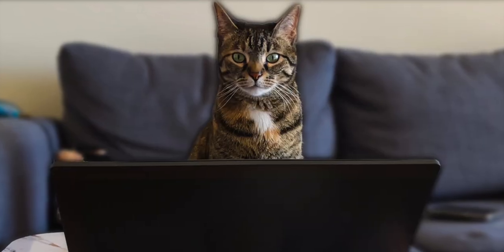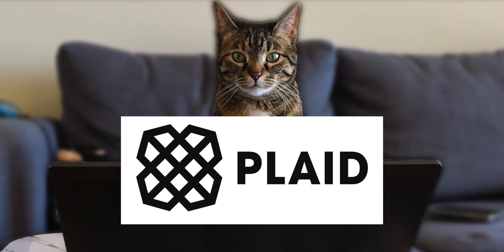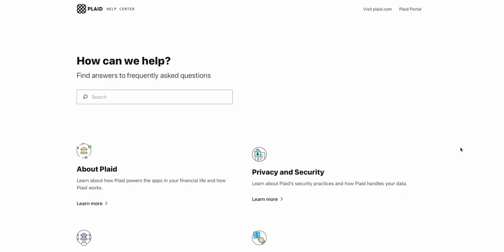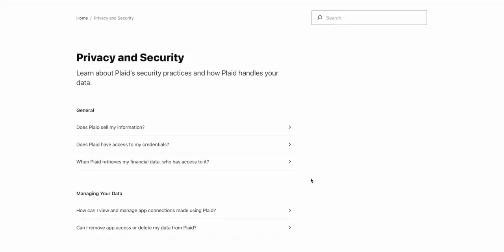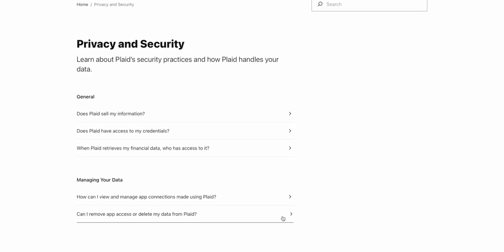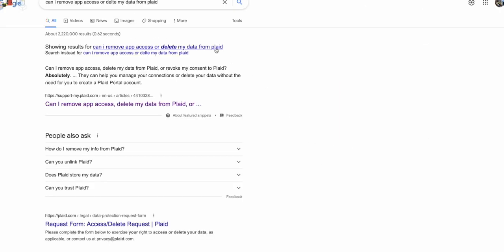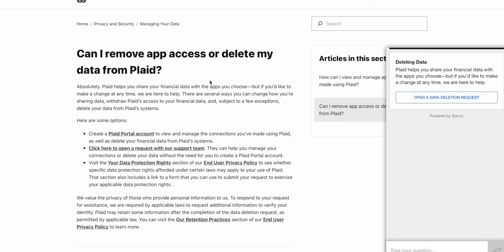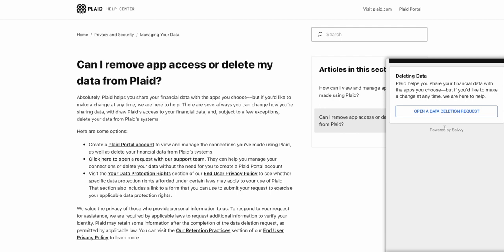The other non-monetary benefit from this case is that Plaid has to allow you to delete your information from Plaid if that's what you want to do. All you have to do is go to Plaid help center, privacy and security, and managing your data, and click on 'Can I remove the app access or delete my data from Plaid?' Or you can just Google it, or click the link in the description. Then click on the hyperlink text 'click here to open a request with our support team,' a support chat will appear, and just click on 'open a data deletion request.' And that's about it.